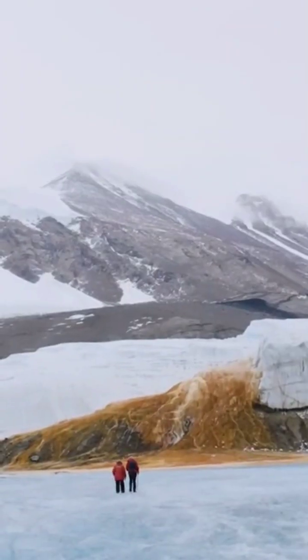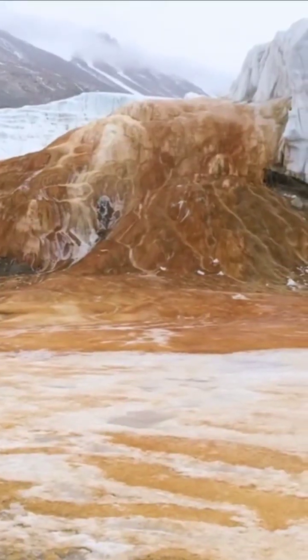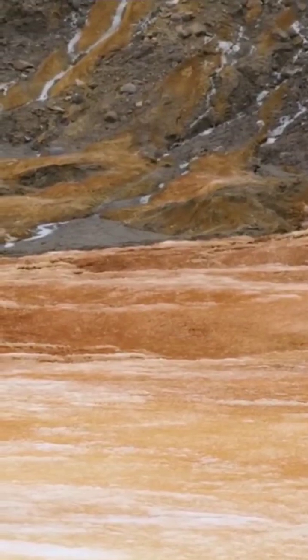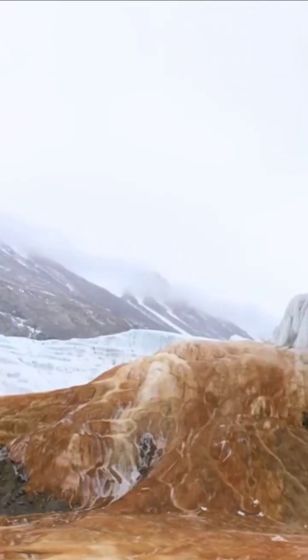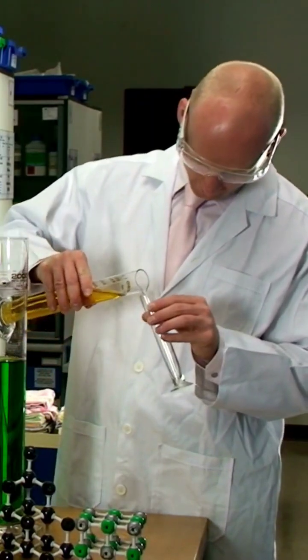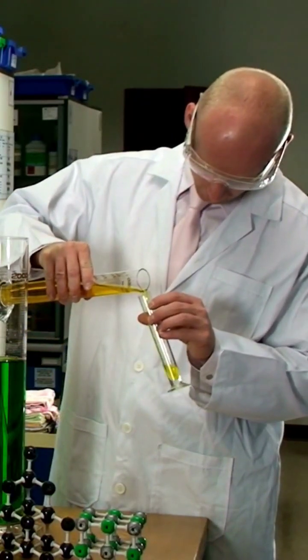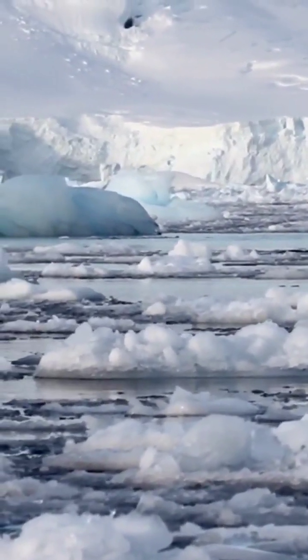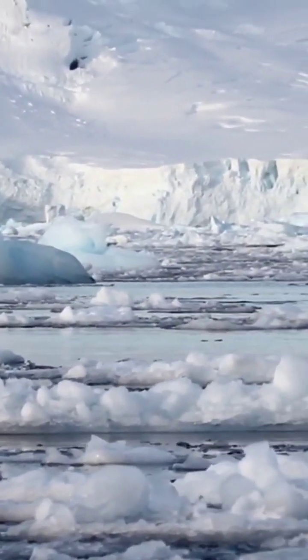The Blood Falls is not only a fascinating natural wonder, but it also provides scientists with valuable insights into the history of our planet. By studying the water and the minerals present in it, scientists can learn more about the Earth's past climate and how it has changed over time. Despite its harsh and unforgiving environment, Antarctica is full of surprises and wonders like the Blood Falls.